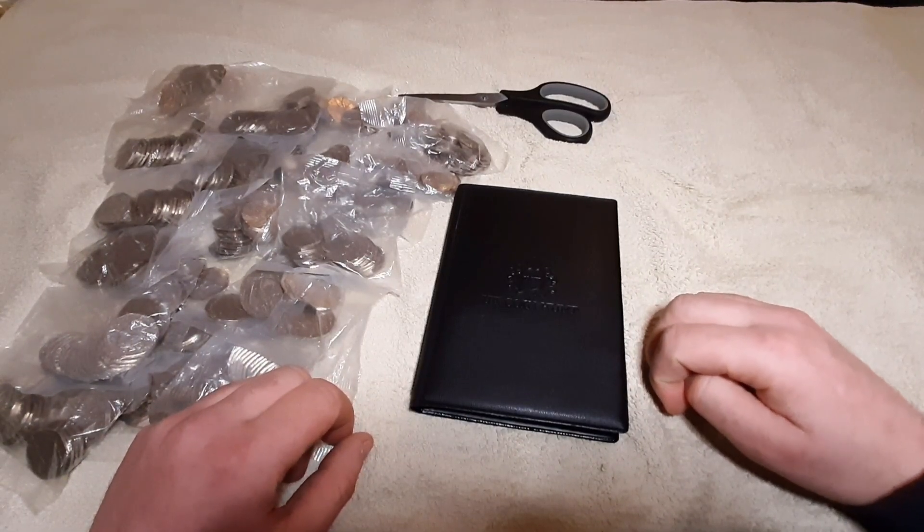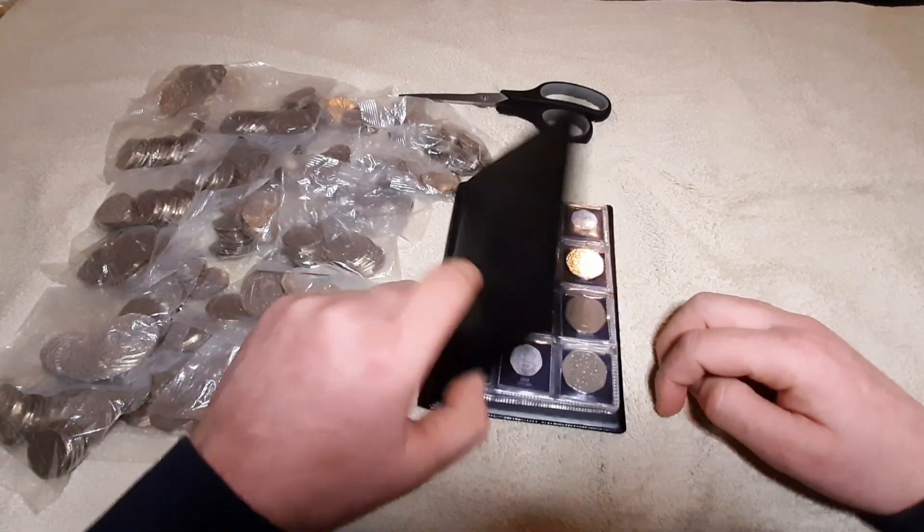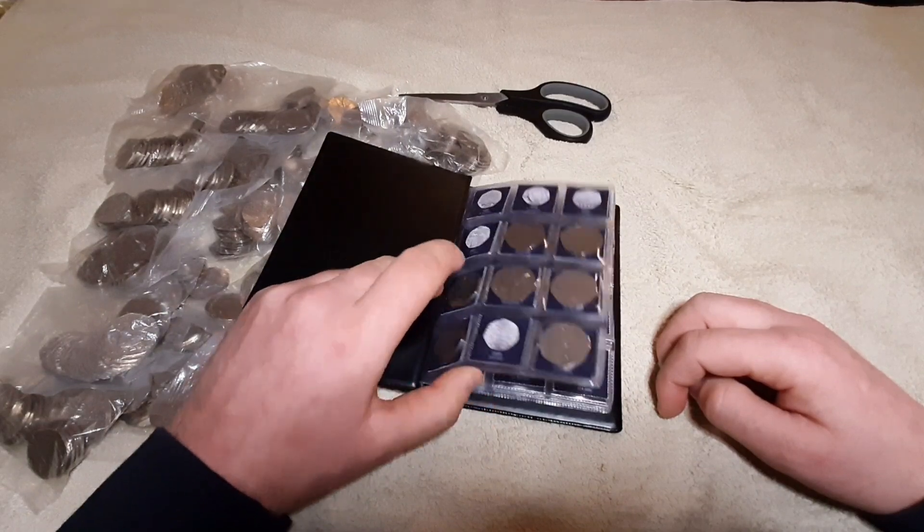Hi everyone, welcome back to the channel. Today's vlog is episode 5 of my 50p coin hunt, and today I'm going to go through £200 worth of 50p coins looking for all of the commemoratives and of course anything that will help fill the gaps in this book.